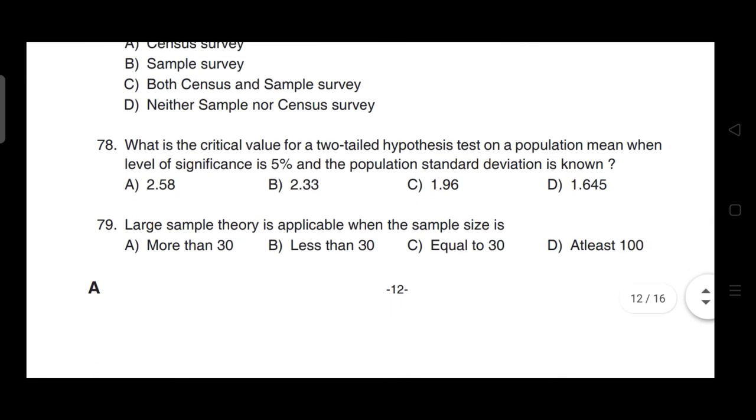What is the critical value for a two-tailed hypothesis test on a population mean when the level of significance is 5% and the population standard deviation is known? Correct answer is option C — it is 1.96.